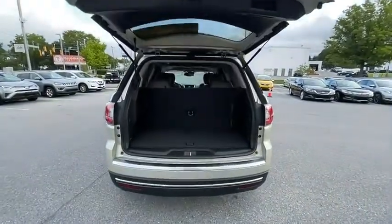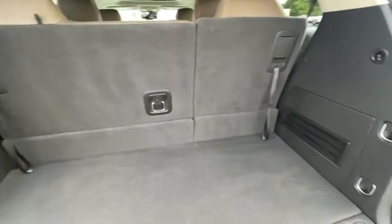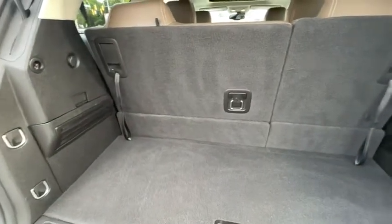Four wheel disc brakes, center armrest, universal garage door opener, trip computer, rear window defroster, compass, fog lights, electronic stability control.